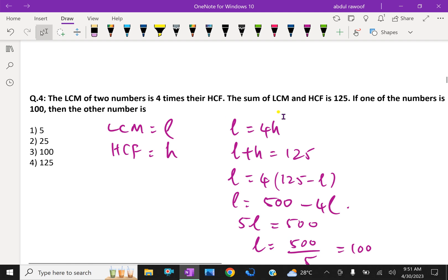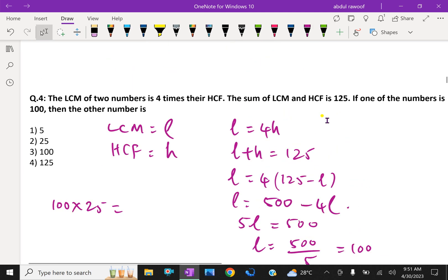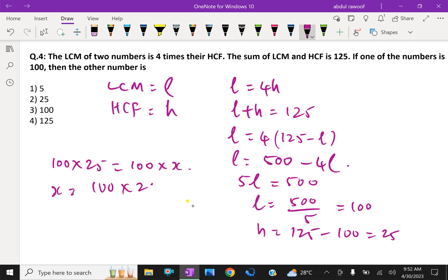Now, one of the numbers is 100. Using LCM × HCF = first number × second number: 100 × 25 = 100 × x, so x = (100 × 25) / 100 = 25. The second number is 25.